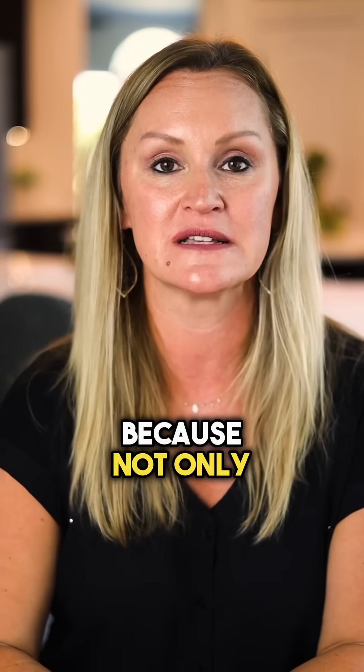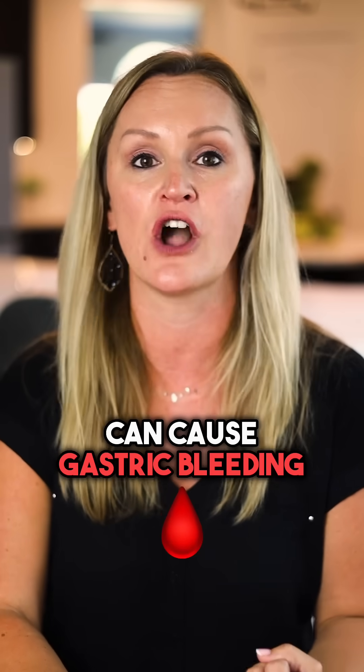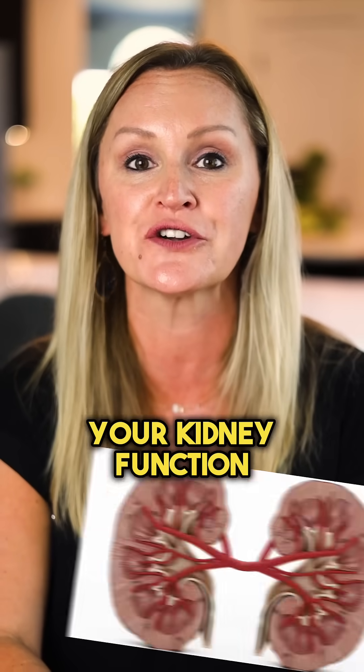That's pretty dangerous business, because not only can you get hooked, but painkillers can be very harmful to your stomach and cause gastric bleeding, harmful to your liver with an increase in liver enzymes, and last but not least, they can reduce your kidney function.